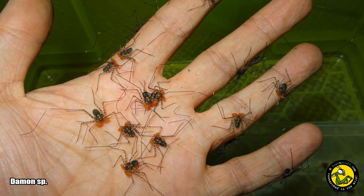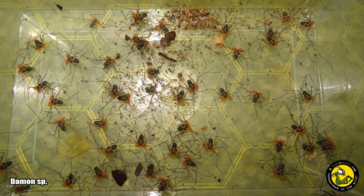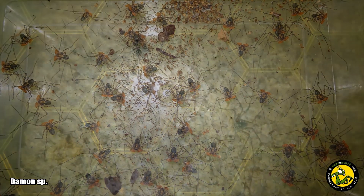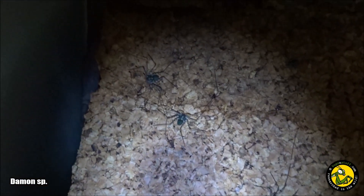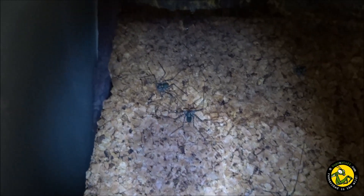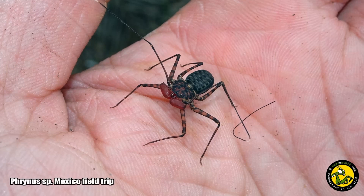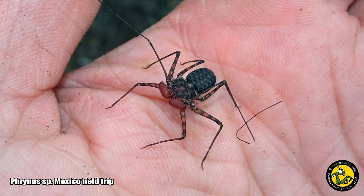In captivity they can sometimes be kept communally, but as with all unnatural communal setups cannibalism is always a risk, so I recommend only keeping a mating pair together during breeding. Many species are territorial so make sure you do your research in advance. Lifespan varies between species, but the more commonly kept types can often live between five and ten years in captivity.